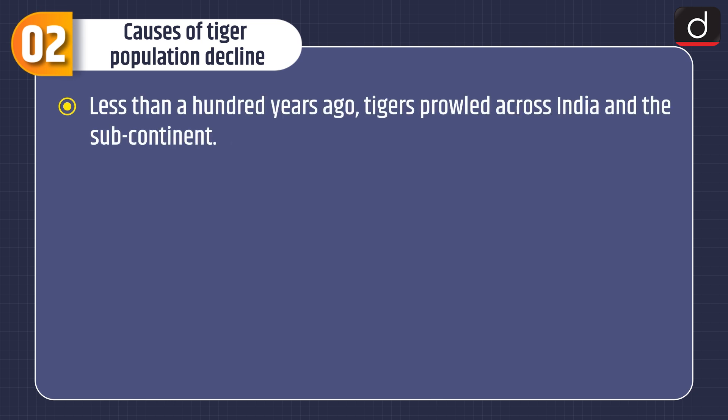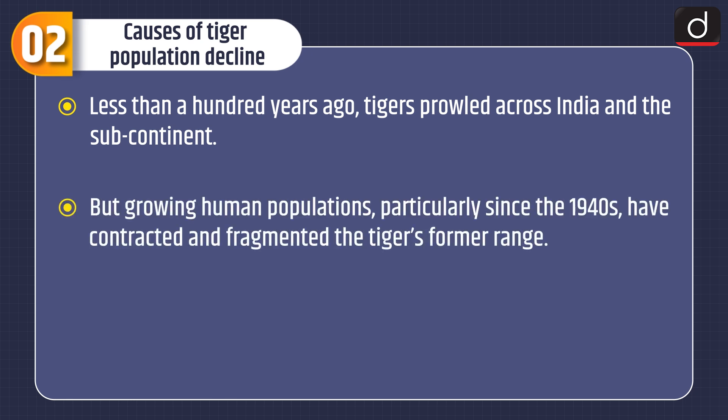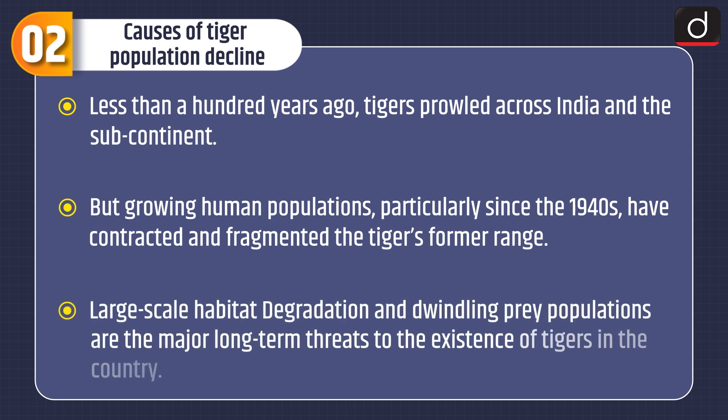Moving on to the causes of tiger population decline: less than 100 years ago, tigers sprawled across India and the subcontinent. But growing human populations, particularly since the 1940s, have contracted and fragmented the tiger's former range. Large-scale habitat degradation and dwindling prey populations are the major long-term threats to the existence of tigers in the country.